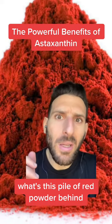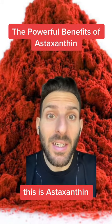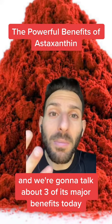I know what you're thinking — what's this pile of red powder behind me? This is astaxanthin, and we're going to talk about three of its major benefits today.